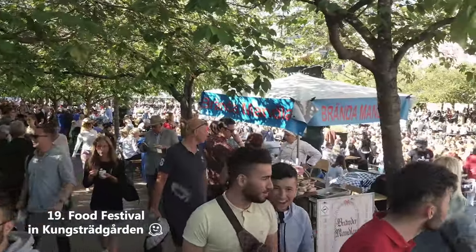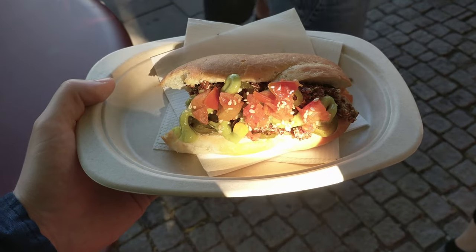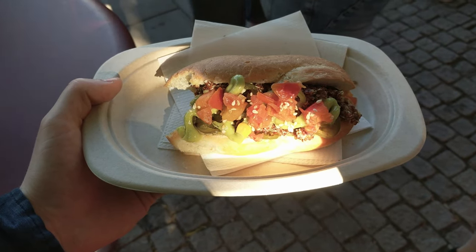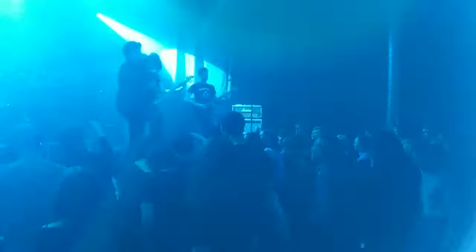Try different types of food at the food market and food festival in Kungsgården — I believe this happens every summer, where you can try a bunch of super overpriced foods. If you desperately want to feel young again, you can go to one of the many concerts held in the city all the time. I think this one was at Söderteatern up in Mosebacke, which is a great place to go in general.